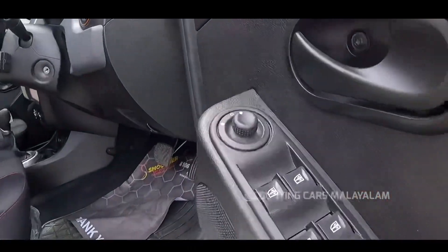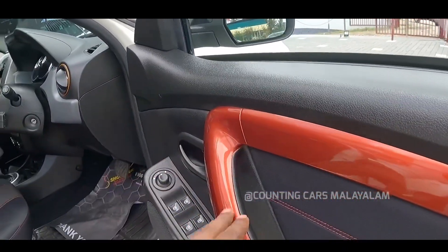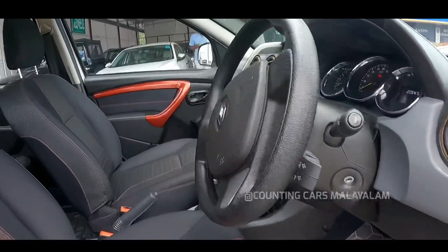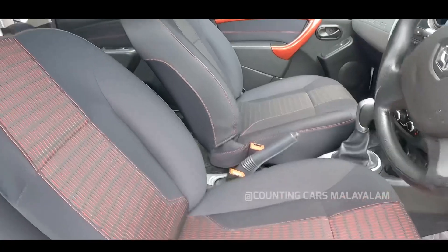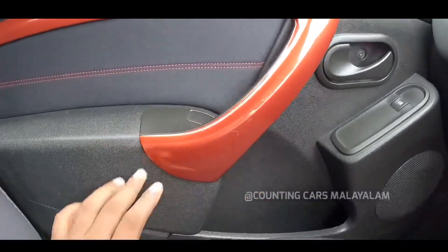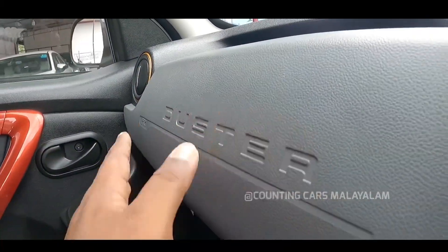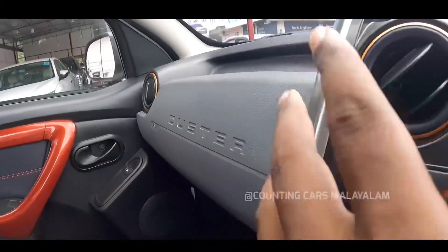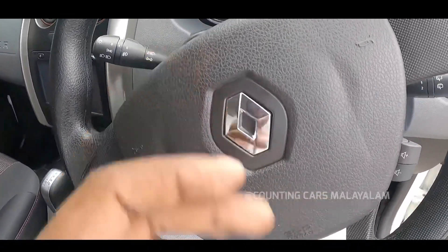Now we have access to the interior. We have two seats and stitching on the other side. The interior is very neat. We have the door, dashboard, and badging. We have airbag support, touchscreen music system, and AC controls.